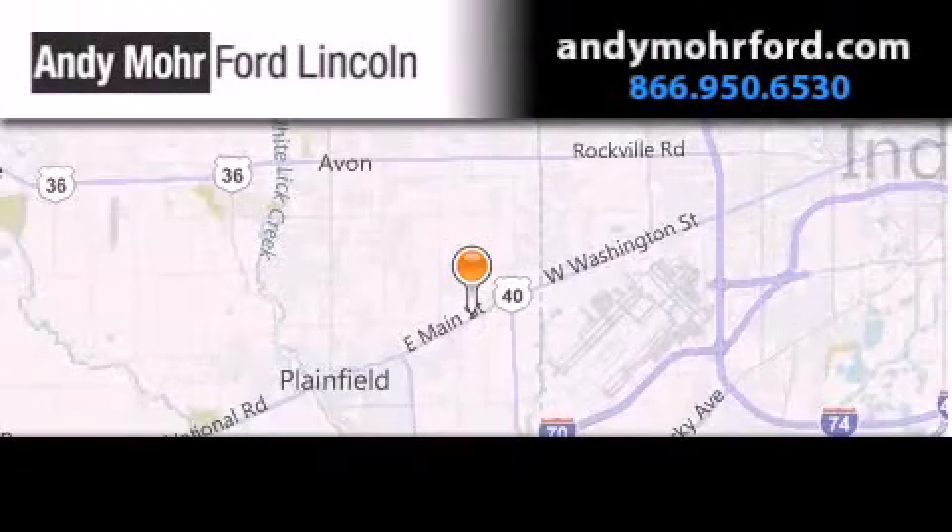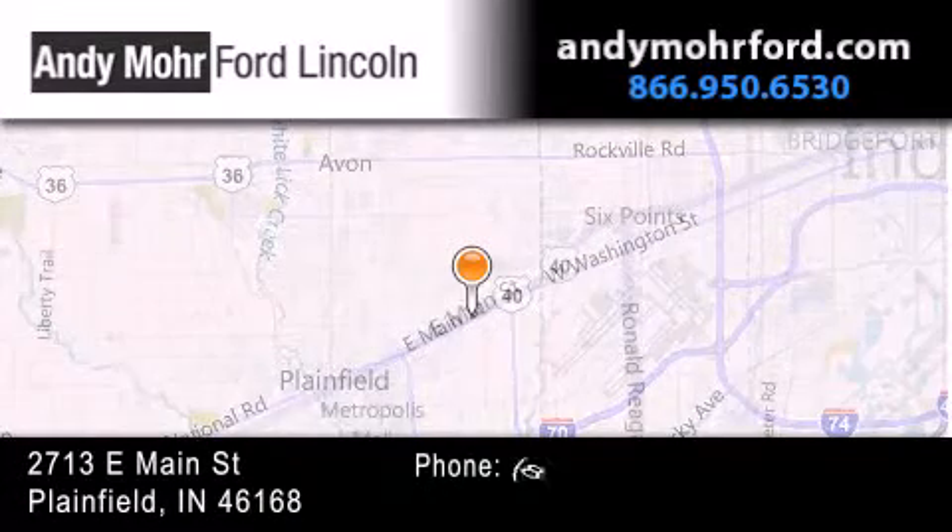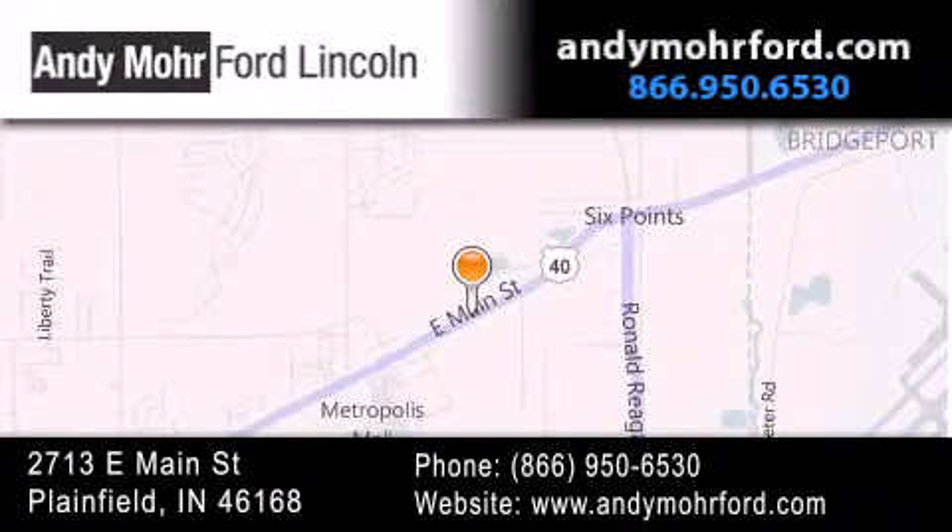Andy Moore Ford Lincoln is the place to find new Ford and Lincoln cars and trucks and pre-owned vehicles in Indianapolis. You can search our new and pre-owned inventory online, get new car pricing, and receive free no-obligation price quotes. Stop by and visit us today at 2713 East Main Street in Plainfield, or see us online at andymohrford.com.